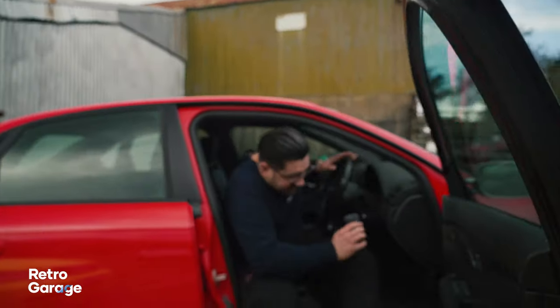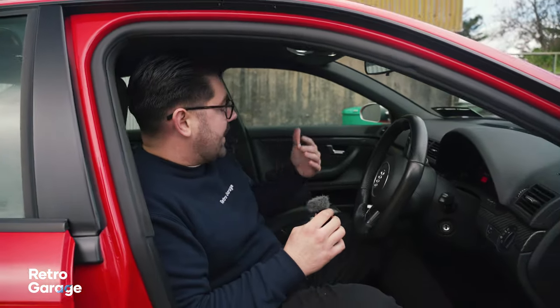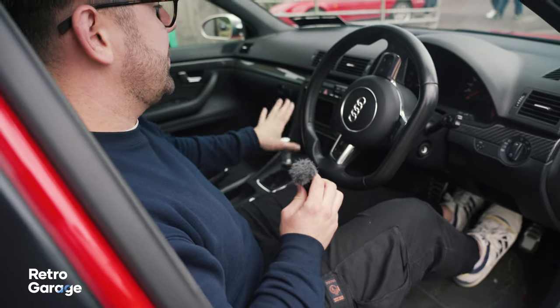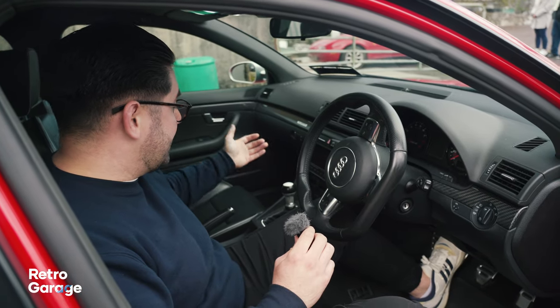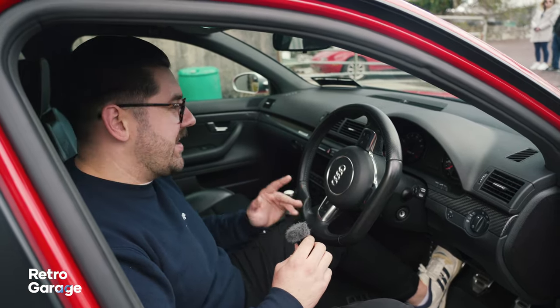Sitting inside, one of the great things about the B7 RS4, unlike some of the other RS models that came before and after it, is that this comes with a six-speed manual, which is the best combination to have with this car. Unlike a lot of other performance cars at the time, Audi actually gave it a manual, which is probably one of my favourite features.